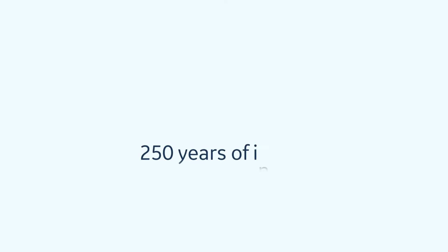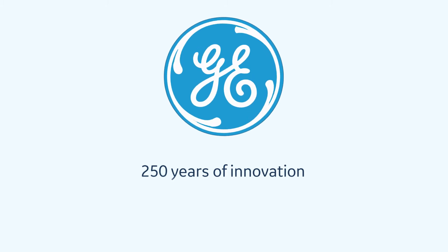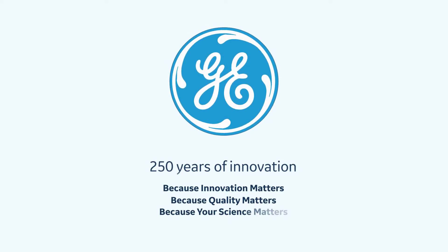250 years of innovation. Wattman, part of GE. Because innovation matters. Because quality matters. Because your science matters.